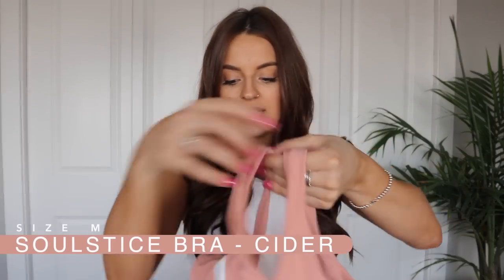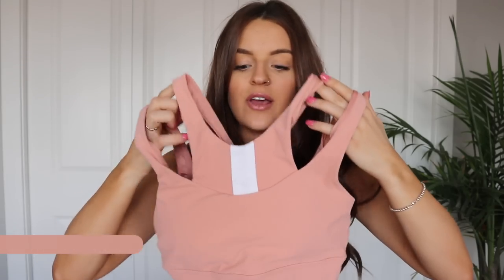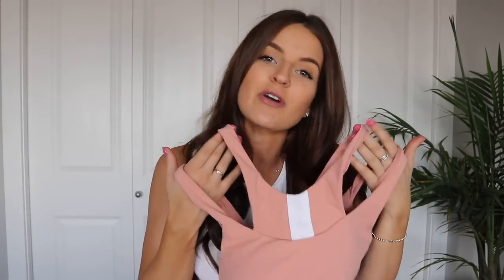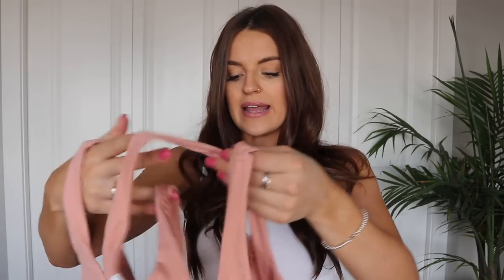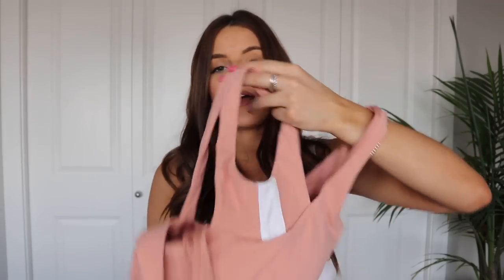Next up I have some more items in the color cider. This here is the Solstice bra — it is so adorable. The little detail on the front has that extra cut-out piece with a white stripe, which is just absolutely adorable. I've never seen a sports bra like this, and I always love seeing new unique designs. This sports bra is also really nice because it goes right against your armpit, which is really flattering in that area where a lot of us ladies get back fat.